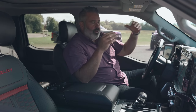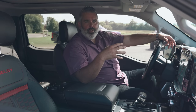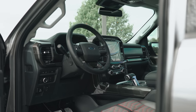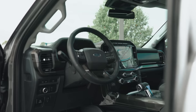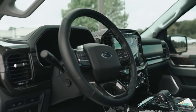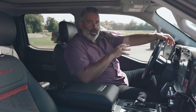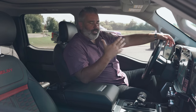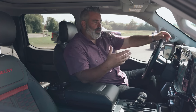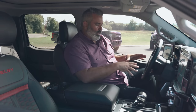Inside you'll see huge improvements, especially if you've owned an F-150 before 2021. There's a beautiful new digital cluster dash, a new leather-wrapped steering wheel, and carbon fiber accents and inserts throughout the trim. Safety features include adaptive cruise control, lane keeping assist, and blind spot assist — the truck is actively working for you on the road.